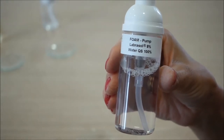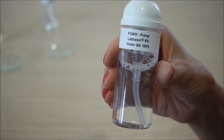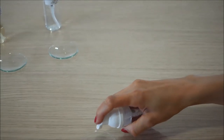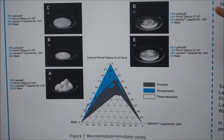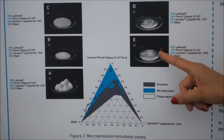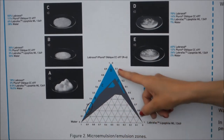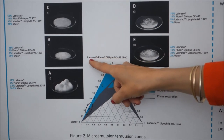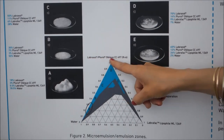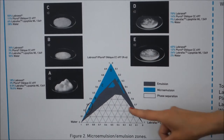Moreover, preliminary tests show that a simple dispersion of labrasol in water is able to form a nice foam. The screening of different co-surfactants shows that larger zones of microemulsion were obtained with plurol oleique as surfactant, plurol oleic as co-surfactant, labrafil lipophil as oily phase, and water.